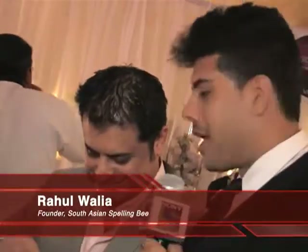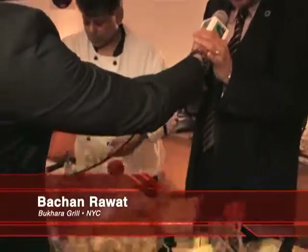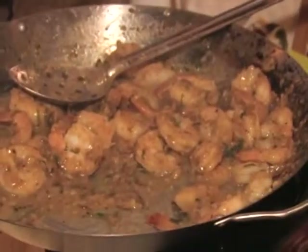We have Raul Walia here — he's the founder of the South Asian Spelling Bay. All the decadence that's seen, and a live reaction. It's very delectable. Our shrimps are cooked in white wine and with peppercorns.